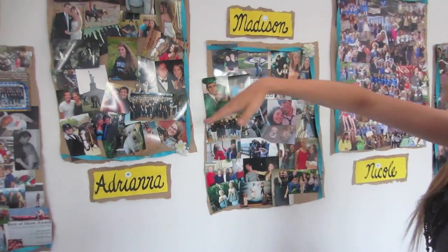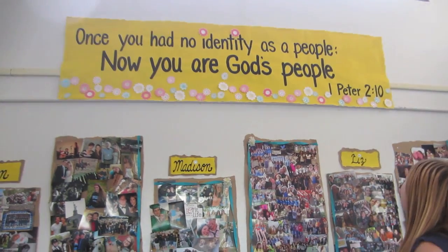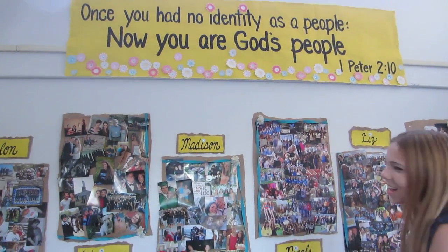Right here we have pictures from everyone in our suite. I have seven other suite mates, and we have the names and then just pictures of them. Then right up here we have the theme Bible verse of the room, which is 1 Peter 2:10 — 'Once you had no identity as a people, now you are God's people.'